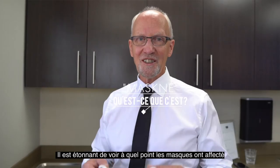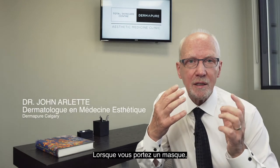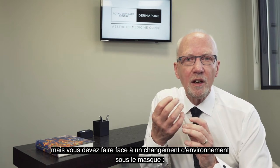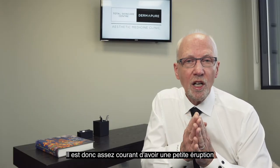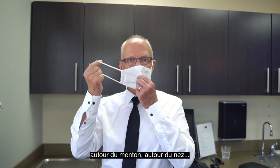It's amazing how masks have affected what happens to our lower face. When you wear a mask, you deal with the friction across the top of the nose, but you deal with a change in the environment underneath the mask — increased humidity, increased temperature, change in sebum production. So it's quite common to get a bit of a rash around the chin, around the nose.